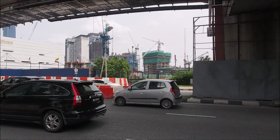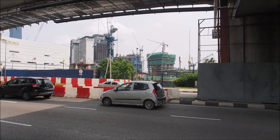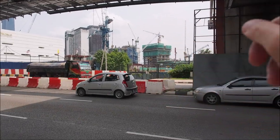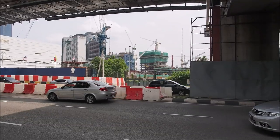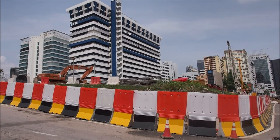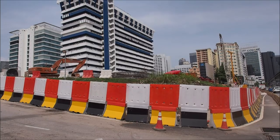I keep mentioning all the construction in Kuala Lumpur, and here's a very good example. I just happened to look across the street and I can count 8 or 9 construction cranes — all kinds of buildings going up over there. And still on my way to Low Yat Plaza, there's another big construction site right here.